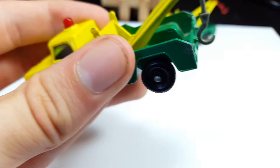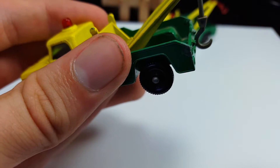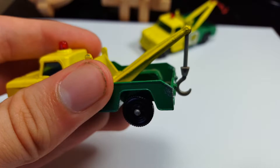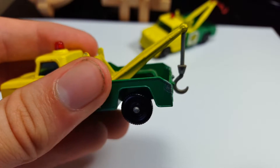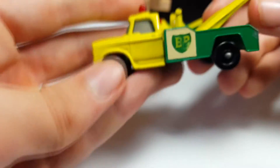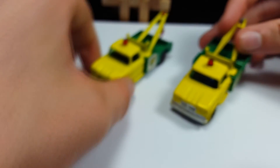You can also get one with a yellow hook, which is actually pretty rare. So the hook variations are: yellow hook, red hook, and gray hook. That's about it for the number 13D Wreck Truck — pretty nice looking model.